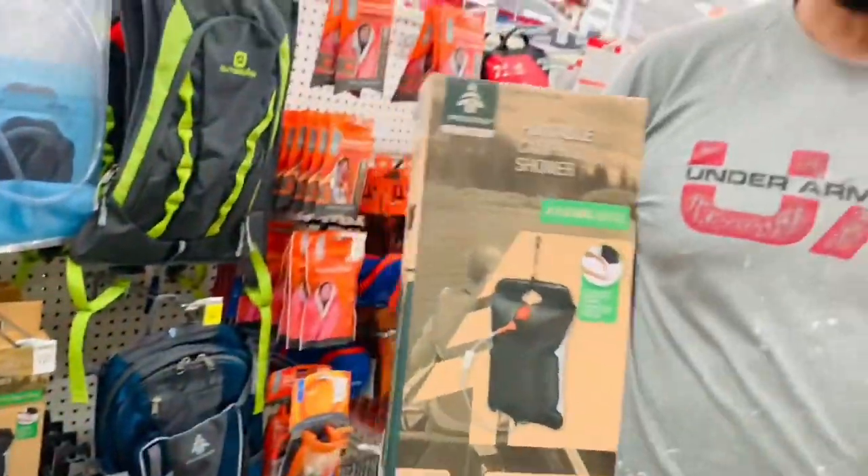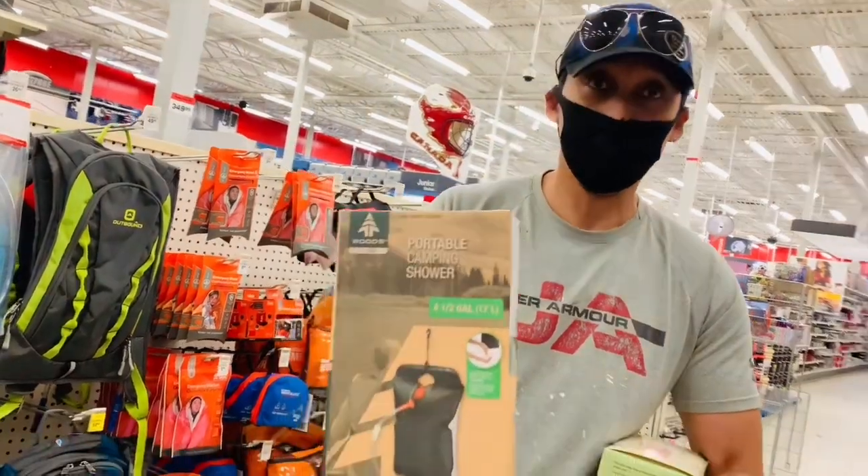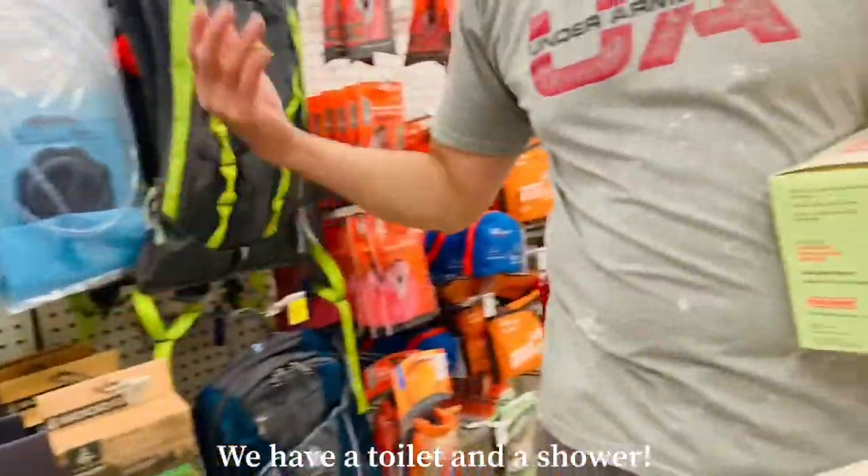It's a portable camping shower. You fill the bag with water and it has a shower head. You hang it and then you shower. We'll be buying this, so we'll have our own shower.